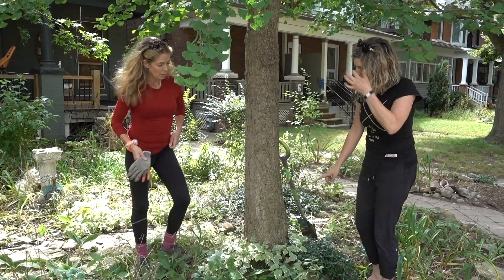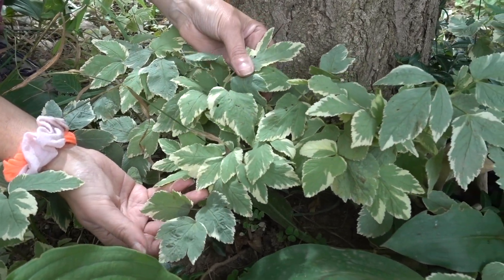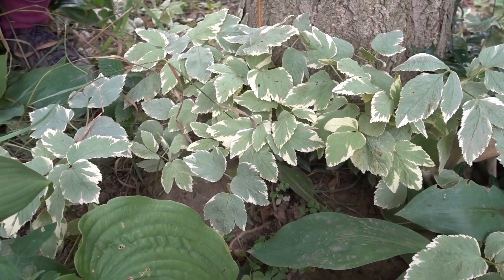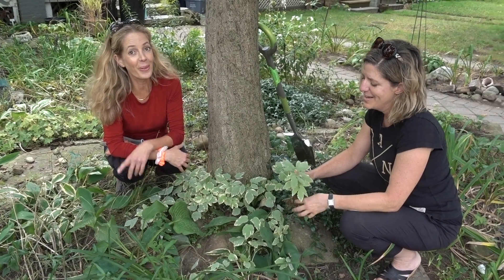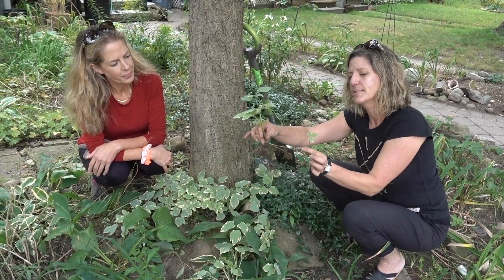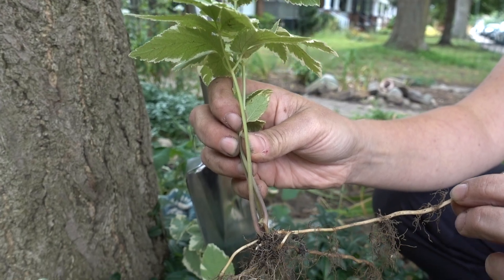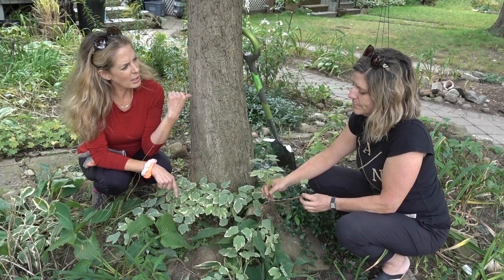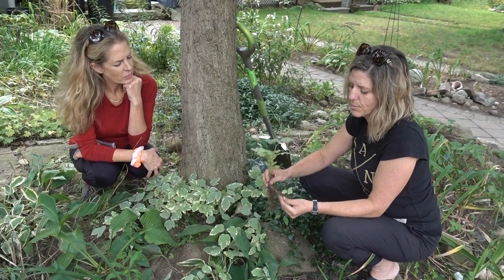Number three on our invasive species list — the variegated form is an attractive plant sold at garden centers without any warning. It also comes in a solid green form, which is even harder to remove and eradicate. When I bought my house, this was covering my front lawn, and I nearly didn't buy the house because of it. You'll see here it has an underground root system that pops up further down the line — it can grow feet and feet from the mother plant and completely take over a garden.